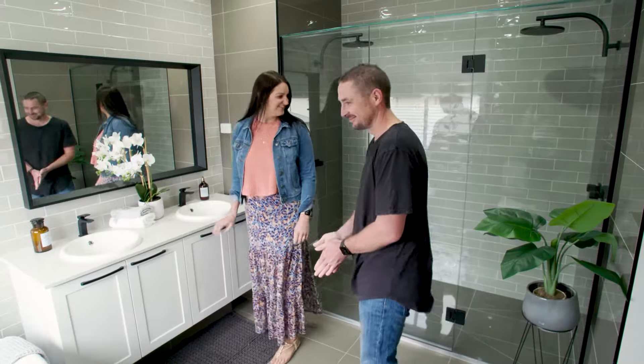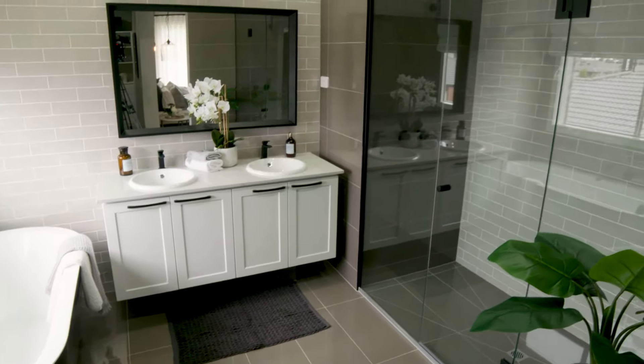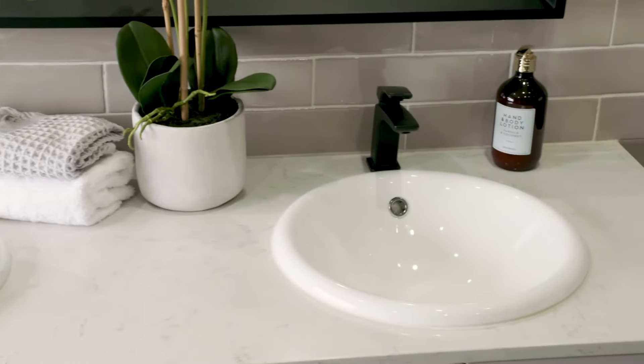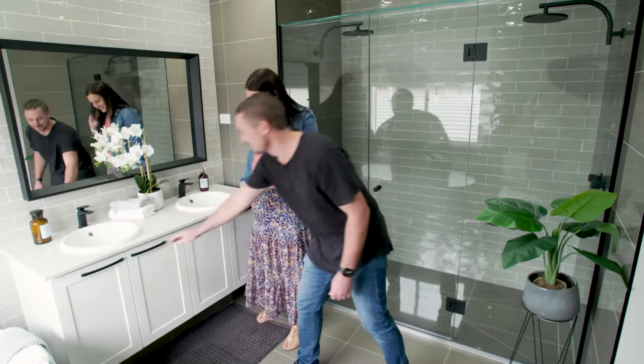Holy moly, wow. Look at this — it has the bath with the view. Unbelievable. Double shower — we shower together now, Jo. And my favourite: two sinks. All your little shavy hair things can go in there, you can clean your own and I'll clean mine. This is your section and this is my section. Very impressive. Lots of storage too.